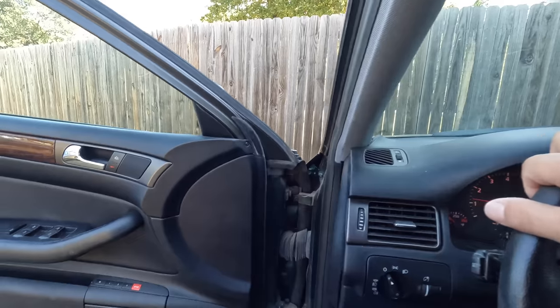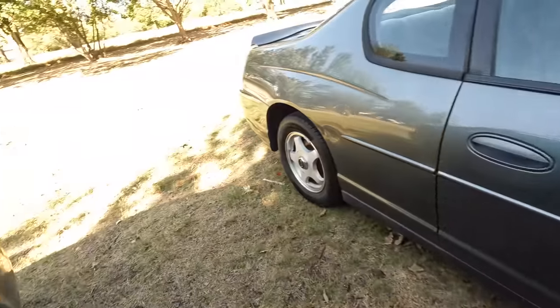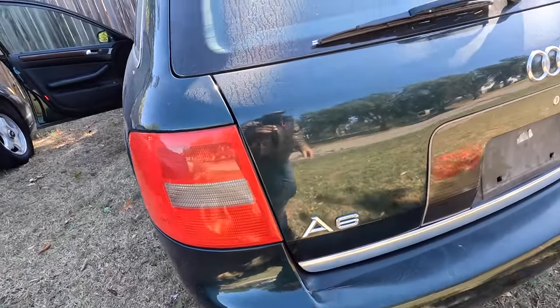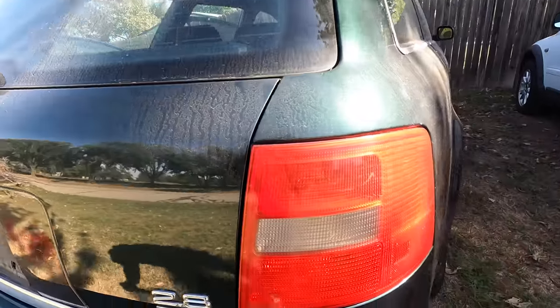I got something to show you guys — the brake pedal. Take a look, there's no brake lights on when I'm not pressing it. Yes — I fixed the brake lights!